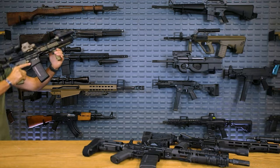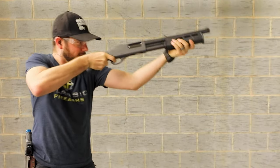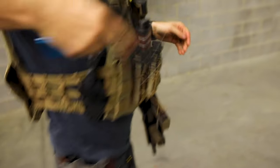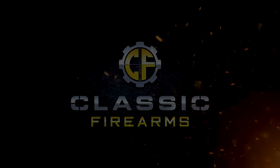Oh yeah, the Mark 18 10.3 inch goodness. This little CQB guy is the king. Welcome back everybody, Clint here with Classic Firearms, and if you thought today's video is all about the Mark 18 and why it's superior to everything else, you'd be correct.